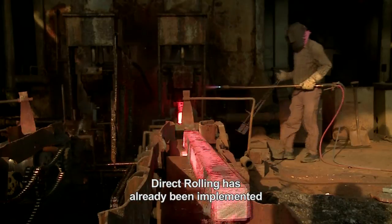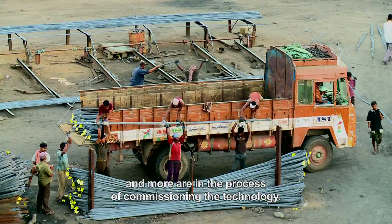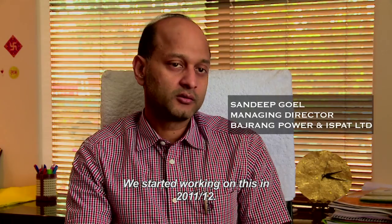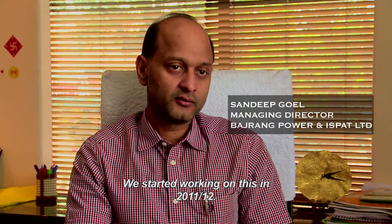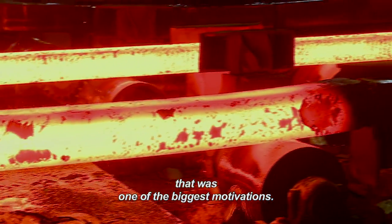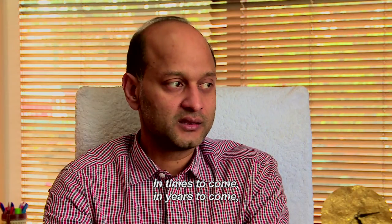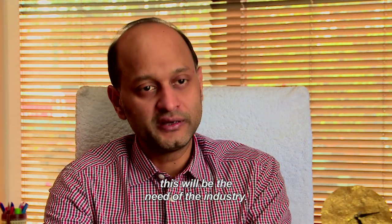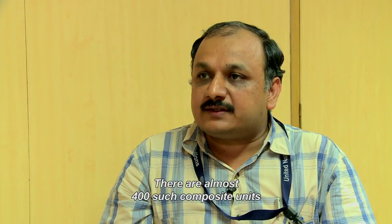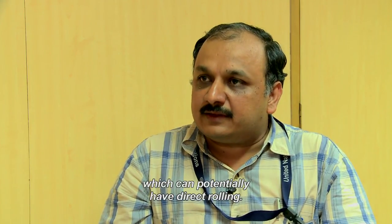Direct rolling has already been implemented in three re-rolling mills in India and more are in the process of commissioning the technology. We started working on this sometime in 2011-12. We were too desperate to cut production costs — that was one of the biggest motivations. I think direct rolling has been a fantastic technology. In times to come, I think this would be the need of the industry, something which is mandatory. There are almost 400 such composite units which can potentially have direct rolling as one of the interventions.